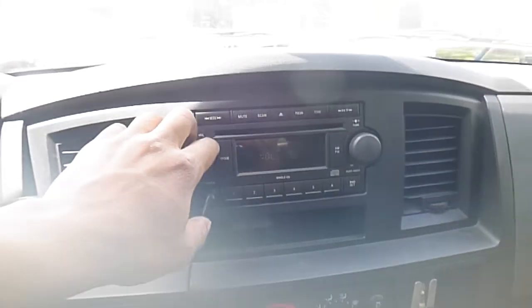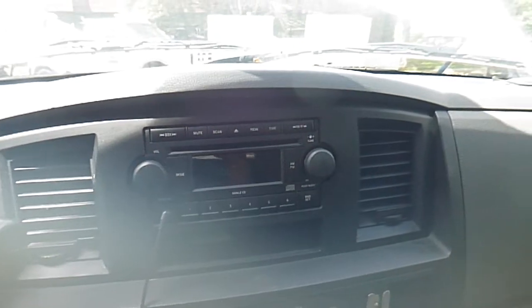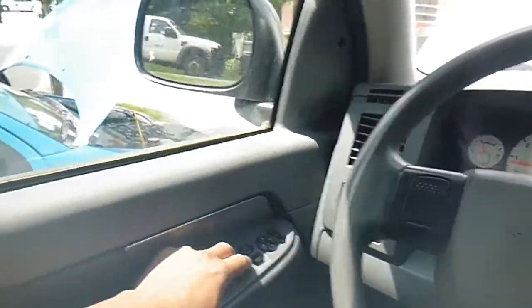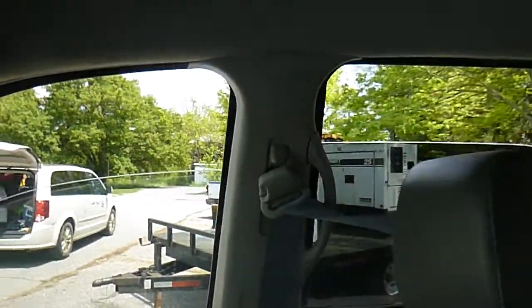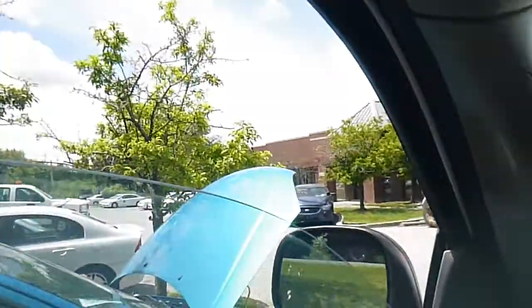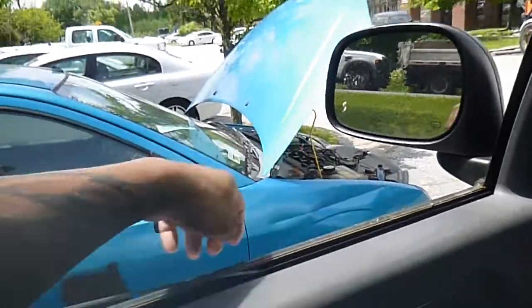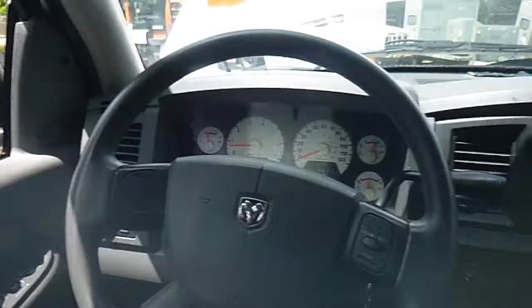The radio is on and working, and the air conditioning works as well. All power windows are functioning and the door locks work as well.